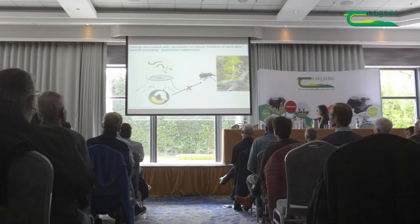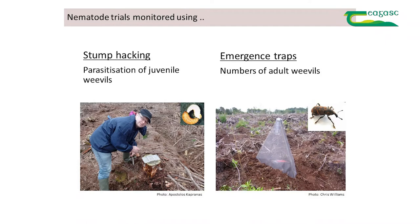We've done various trials over the years, assessed in two ways. First, by stump hacking, where we remove the bark and soil from around a stump and can actually quantify the number of weevils that are parasitized and where they are. We can get useful background information — for example, the nematodes can actually move and parasitize insects that are 50 centimeters down in the soil and 50 centimeters away from where they were applied.